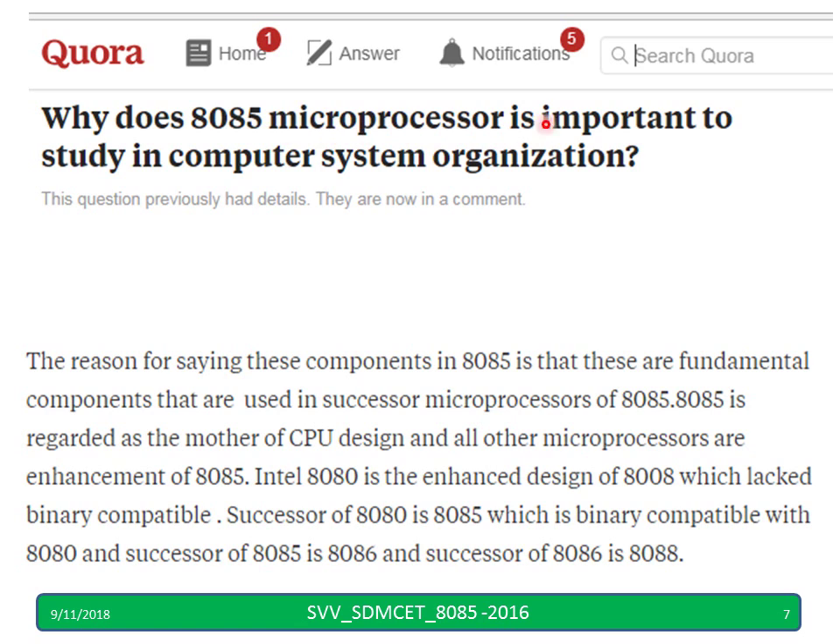Why is the 8085 processor important to study for computer organization? The reason mentioned is that in 8085, fundamental concepts and components are discussed and this is like the mother of the CPU. Hence one should know 8085 even if they are in the CS department.